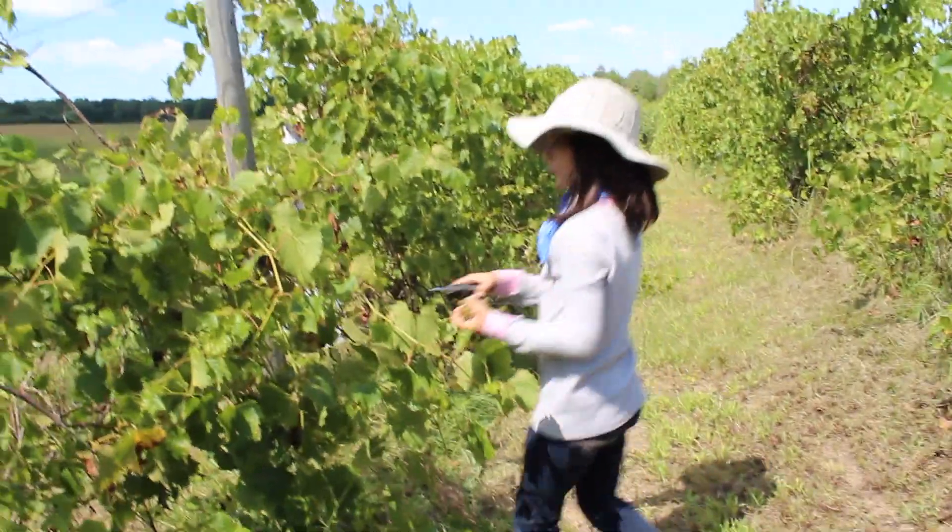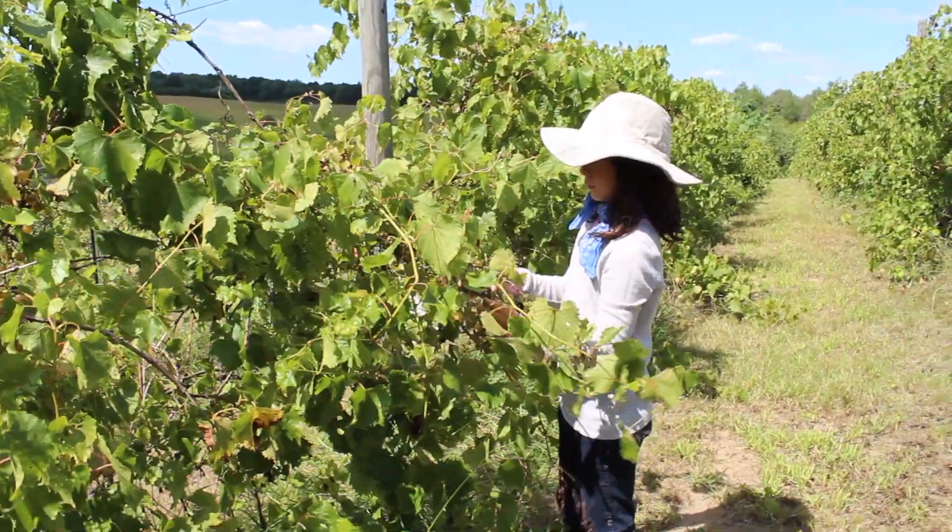And during harvest, everyone pitches in, which is why we don't plant a fall garden.